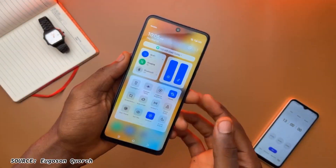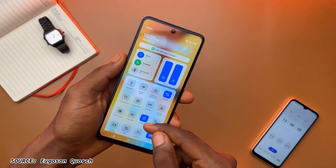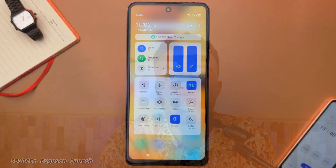A swipe down from the right takes you to the control center, while a swipe down from the left takes you to the notification center.